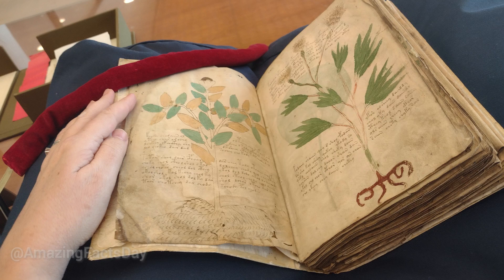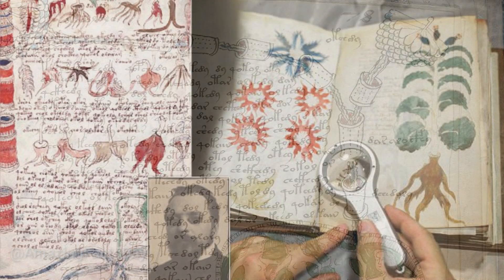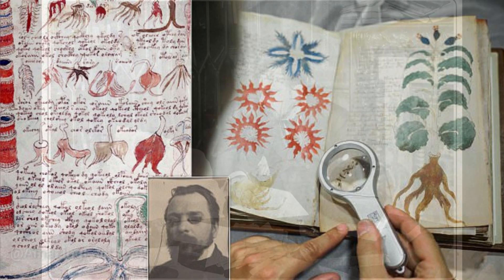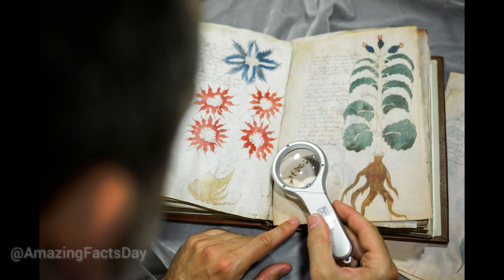This rare and mysterious document, believed to date back to the 15th century, has captured the imagination of researchers and historians worldwide. The Voynich Manuscript derives its name from Wilfrid Voynich, the Polish book dealer who acquired it in 1912. Written on vellum, this illustrated codex spans over 200 pages and features a perplexing text written in an unknown script.